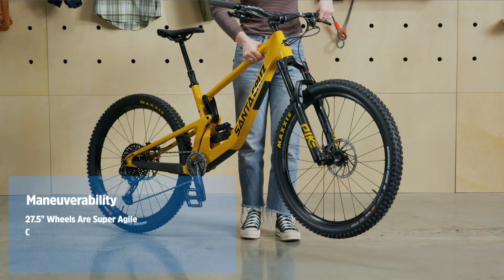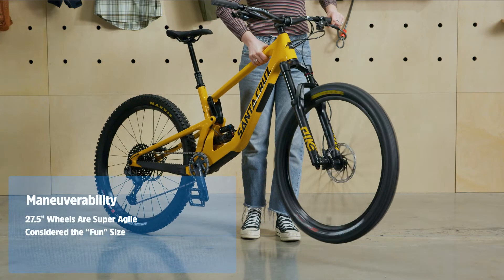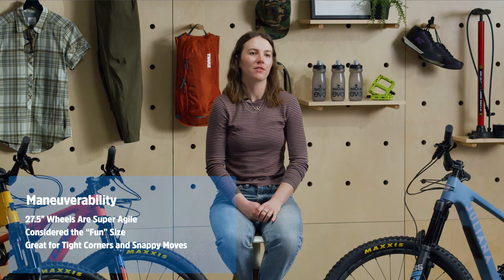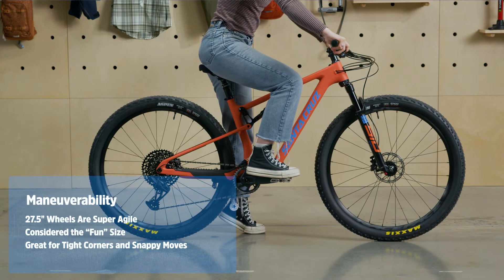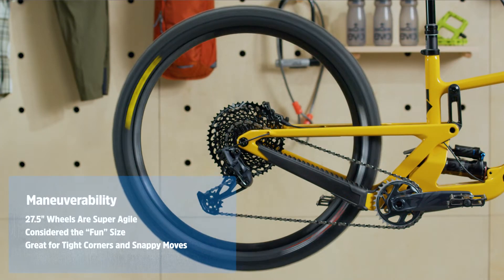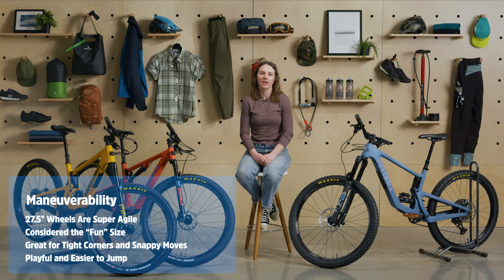27.5 wheels aren't quite as stable as 29ers on chunky terrain, but what they lack in size they make up for in agility. 27.5 is generally considered the fun size because they're snappier and easier to whip around. The smaller diameter and shorter wheelbase of 27.5 bikes makes it easier to navigate tight switchbacks and sharp corners — places where larger wheels can feel more cumbersome. They're also easier to get in the air, so if you like hucking off playful features along the trail, 27.5 might be your jam.